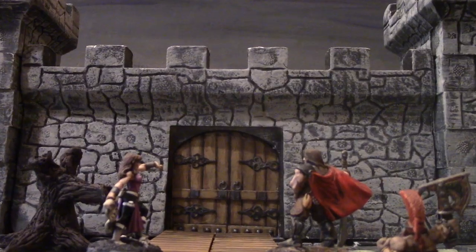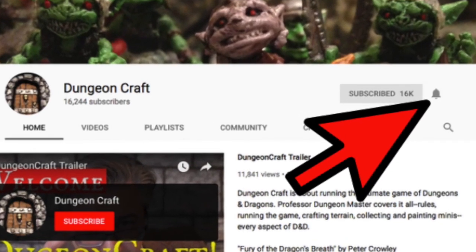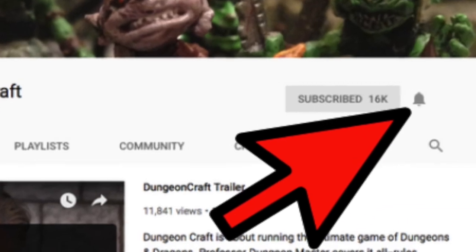How I handle experience points and level advancement, today on DungeonCraft. Welcome to DungeonCraft, I'm Professor Dungeon Master coming to you from Dungeon University. This channel is about running the ultimate game of Dungeons and Dragons. Level up your game by subscribing and clicking the bell icon for notifications.